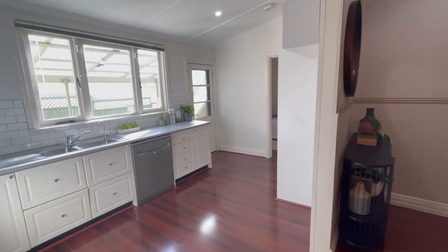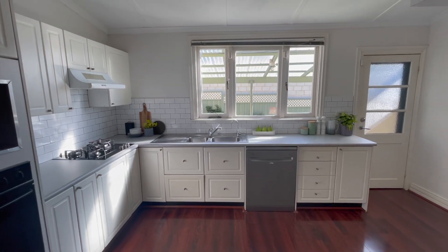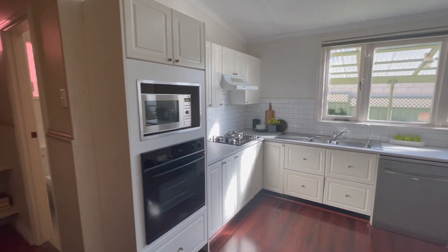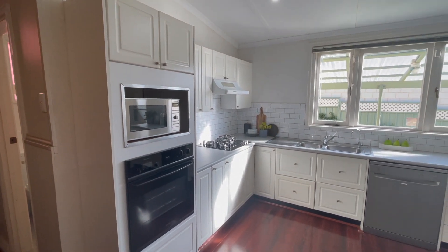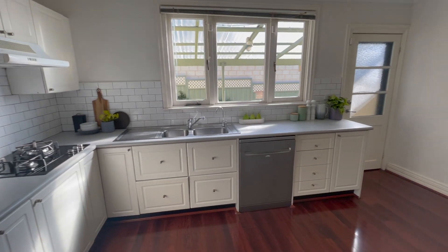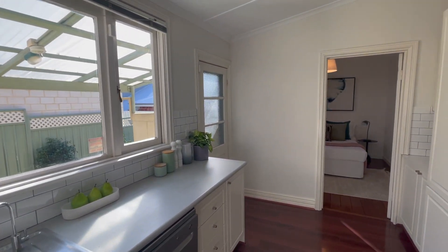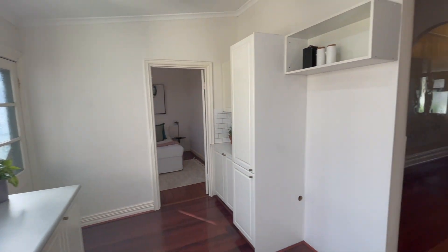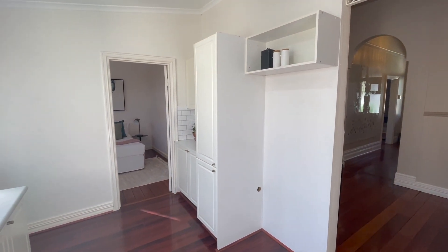We'll come through to the kitchen — again just a light, bright, welcoming space. Oven, microwave recess, overhead cupboards, range hood, gas cooktop, double sink, dishwasher. You've got everything you need here and then some. It's just a nice tidy space. Fridge recess, pantry and extra cupboards.